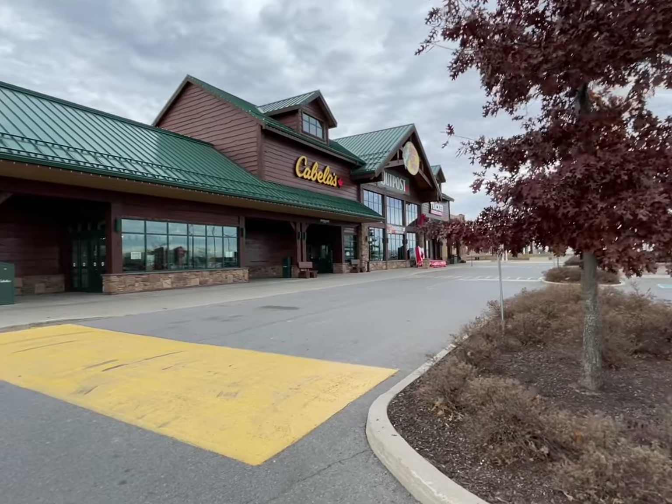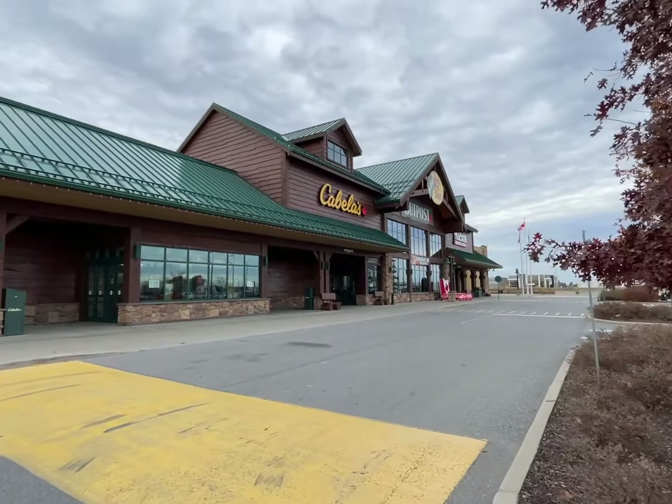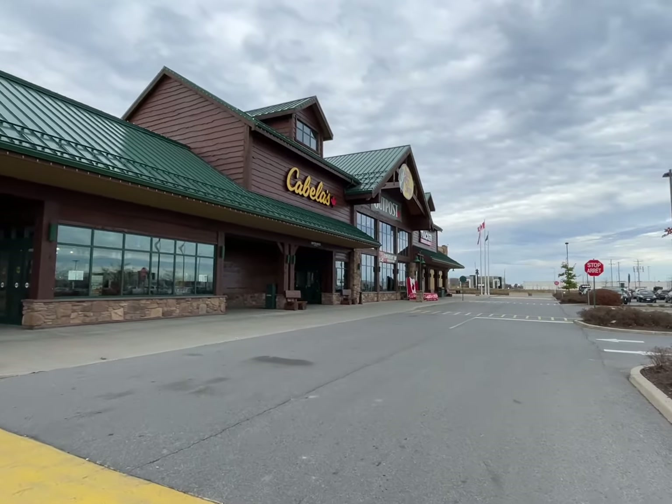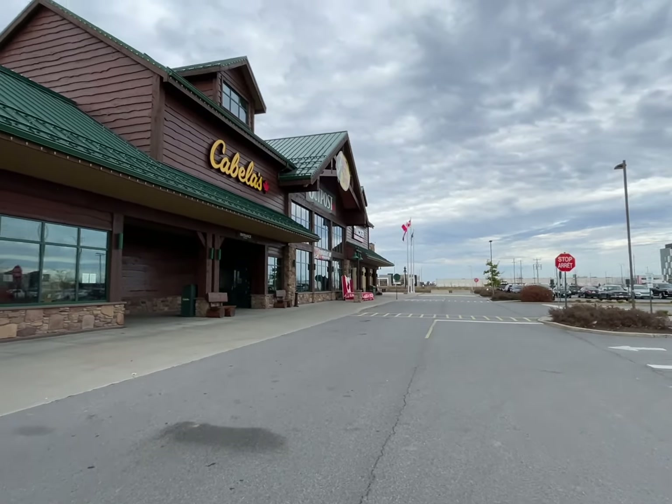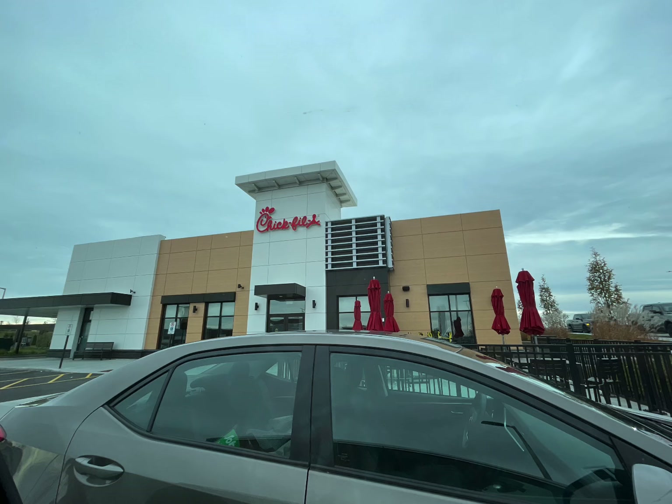Our next stop was Cabela's. We went in there and got a couple things. I got an ice fishing stool — I don't ice fish, but I'm definitely going to use it down by the fire at our burn pit down at Lower Camp.